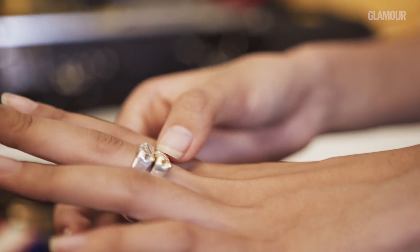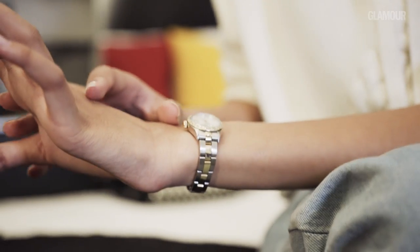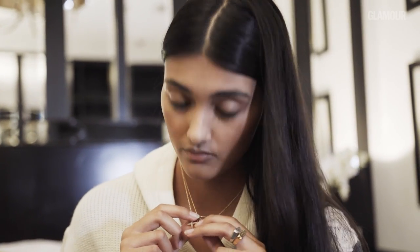My favourite accessories are probably jewellery. I like layering rings. I like wearing my watch pretty much wherever I go and I'm not fussy about wearing a certain colour — I'll mix gold and silver together.